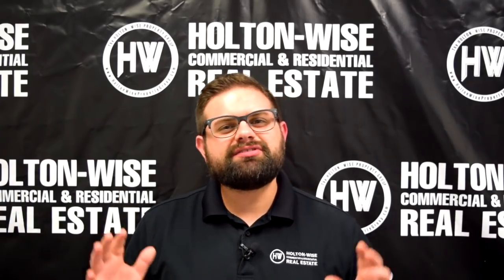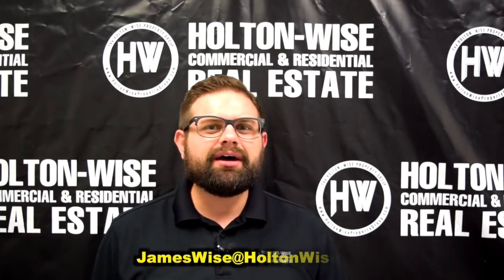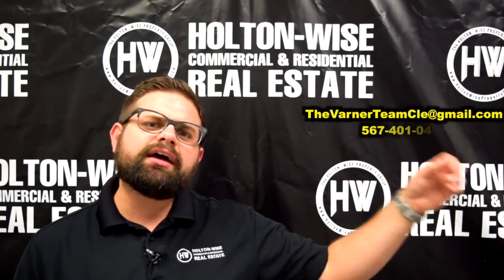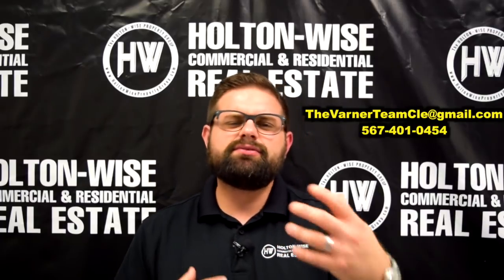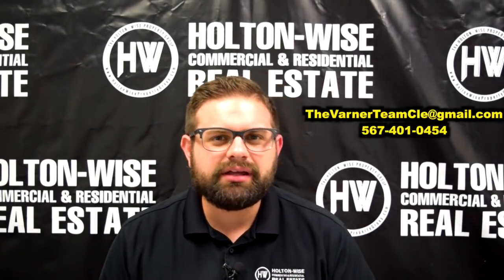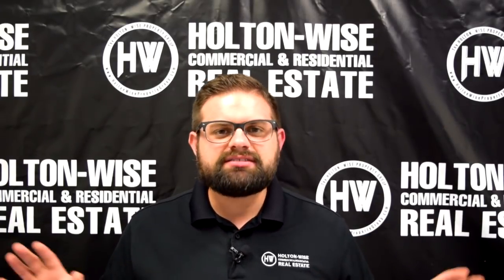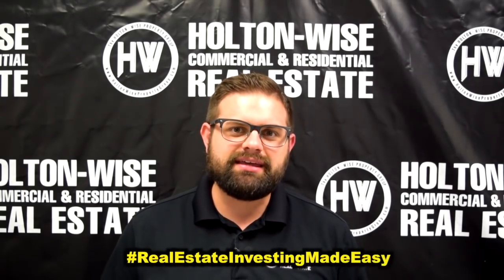That's everything we've got for you today. If you're ready to purchase this property, simply send me an email at jameswise@holtonwise.com, or I'll put Juliana and her team's contact info on the screen — you can reach out to them directly. If you've got more questions or want to get into the nitty gritty on this property, simply reach out to them. As always, I'm James Wise with Holton Wise, and this is Real Estate Investing Made Easy.